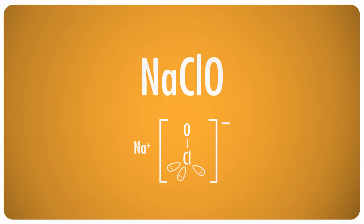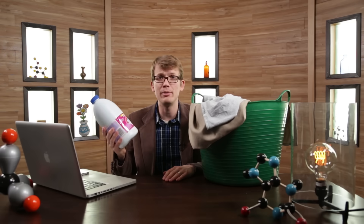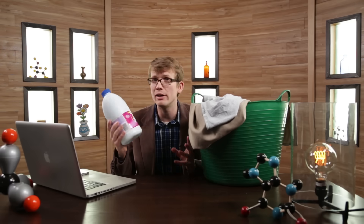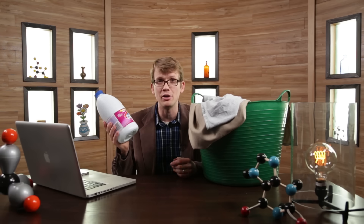To whiten whites, you might use a solution of sodium hypochlorite, better known as bleach. What makes bleach so good at its job is that it's a really strong oxidizer, meaning that the oxygen atom is really good at pulling electrons away from other compounds, making them break apart. This is really handy for getting rid of stains, but as you can tell by the formula, sodium hypochlorite also contains chlorine, which happens to be really good at killing things.